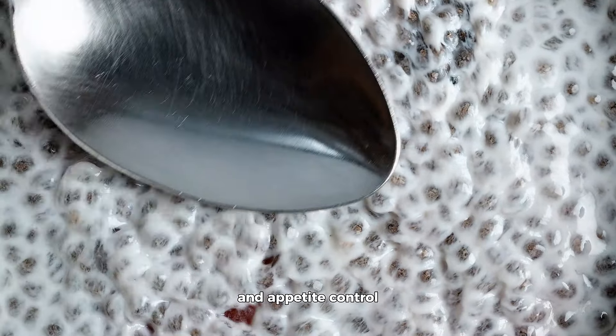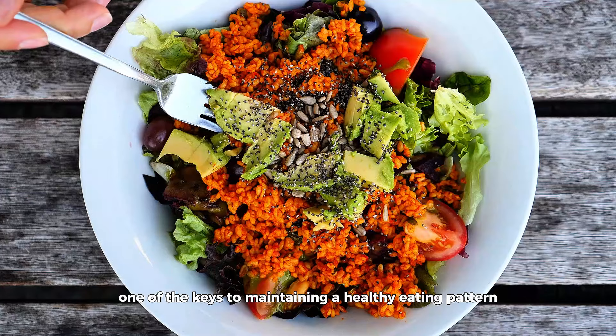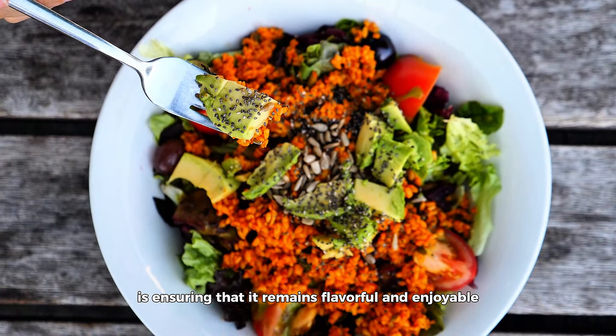Chia seeds, with their high fiber and protein content, help you feel fuller longer and provide essential nutrients without the need for high caloric intake. Moreover, their role in hydration cannot be overstated. The unique ability of chia seeds to absorb water and retain it prolongs hydration, which is crucial for metabolic health and appetite control. A well-hydrated body functions better, from digestion to energy levels, supporting your weight loss efforts in a holistic way.